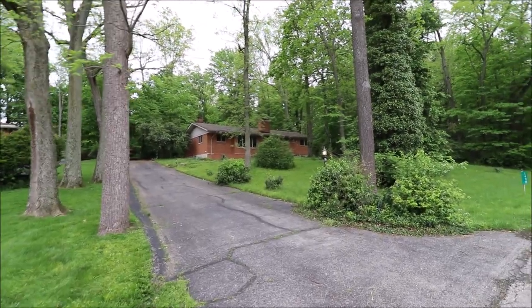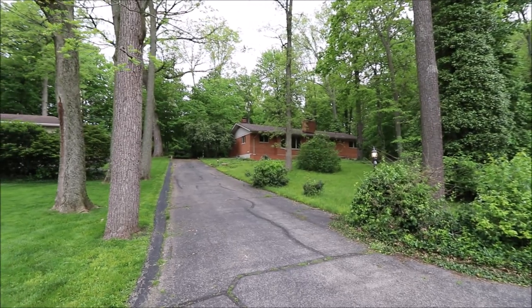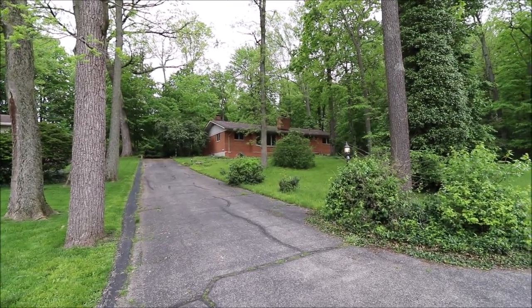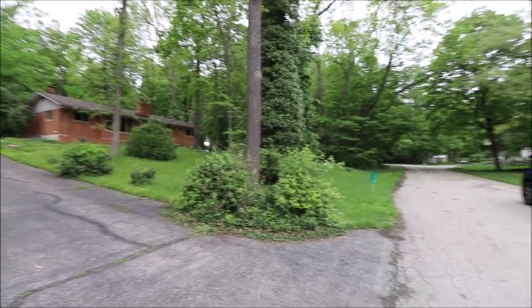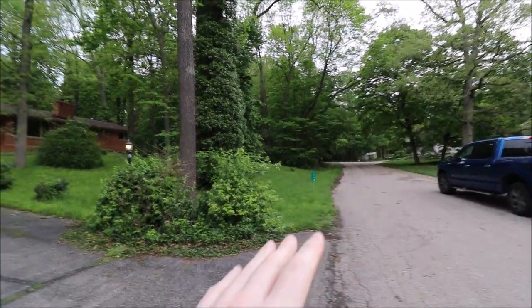Hello and welcome to 1499 Martin Way, Beaver Creek, Ohio. Here I am in the driveway looking up at the front of this home. First thing I want to point out the location — we are located on a no-outlet cul-de-sac street, so it just goes right down there and stops.